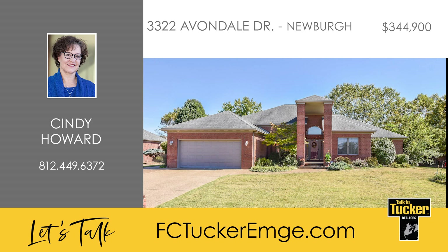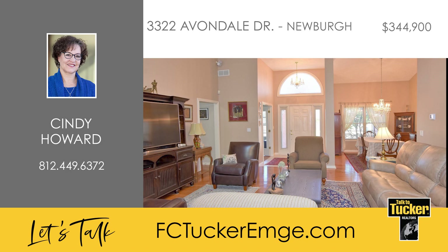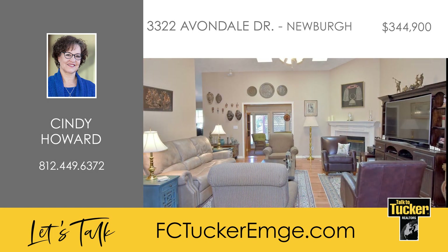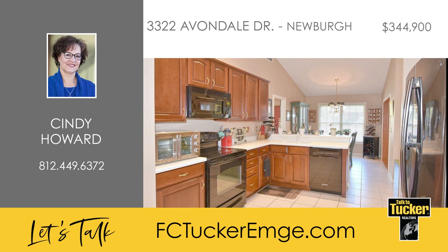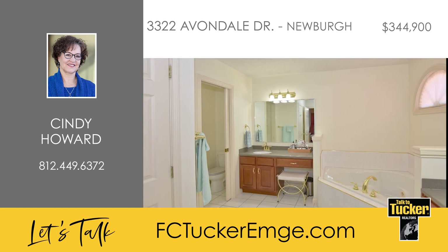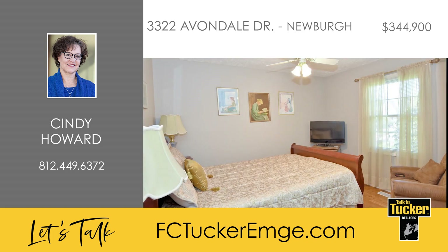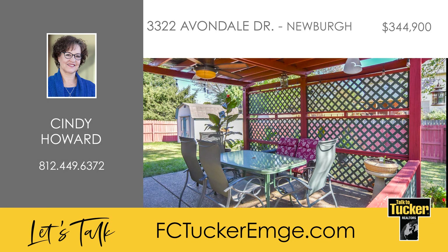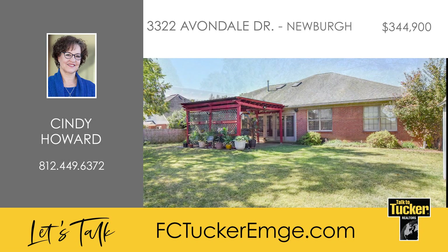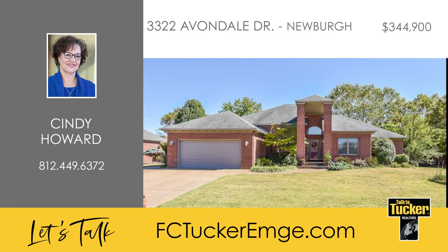This spacious all-brick ranch with great curb appeal is conveniently located in Newburgh. The impressive entryway welcomes you into the open floor plan with vaulted ceilings and beautiful hardwood floors. Off the foyer is the den with French doors across from the formal dining room. The columned great room includes skylights, a corner gas log fireplace, and French doors to the four-season sunroom. The spacious kitchen features cherry cabinets, solid surface counters, a breakfast bar, and a dining area. The split bedroom design includes the main bedroom suite with a tray ceiling and an ensuite that includes two vanities, a jetted corner tub, a separate shower, a toilet room, and a walk-in closet. The other three bedrooms and a second full bath can be found on the opposite side of the home. Enjoy the fully fenced backyard from the patio that includes a pergola. Other features include a whole house sound system, a wireless security system, a yard barn, and a three-car wide driveway. A home warranty is in place for the buyer's peace of mind. For more details, talk to Cindy Howard at 812-449-6372.